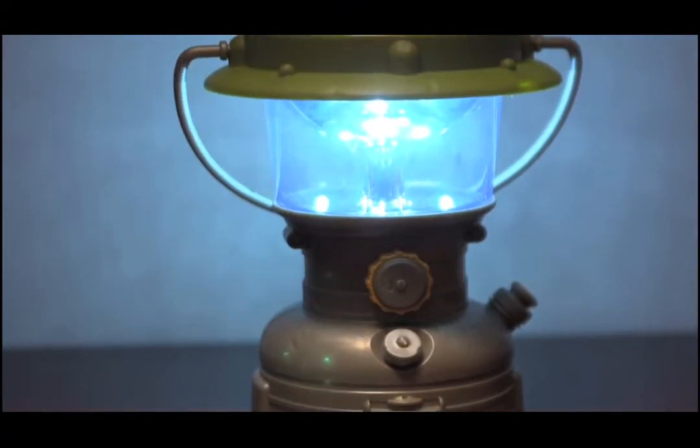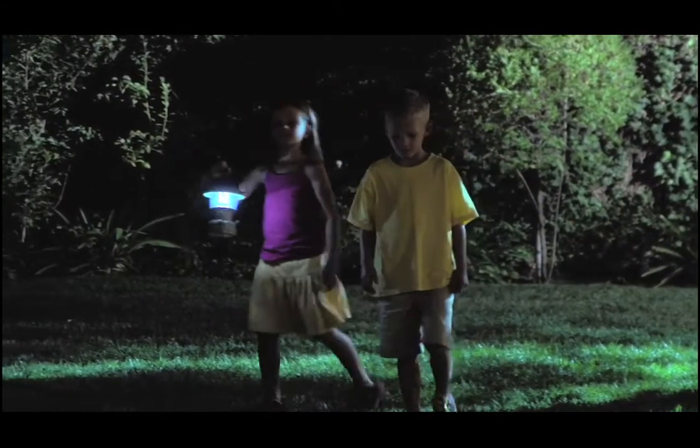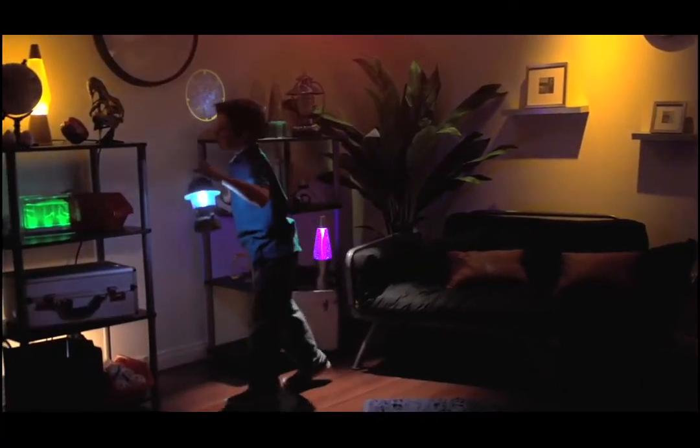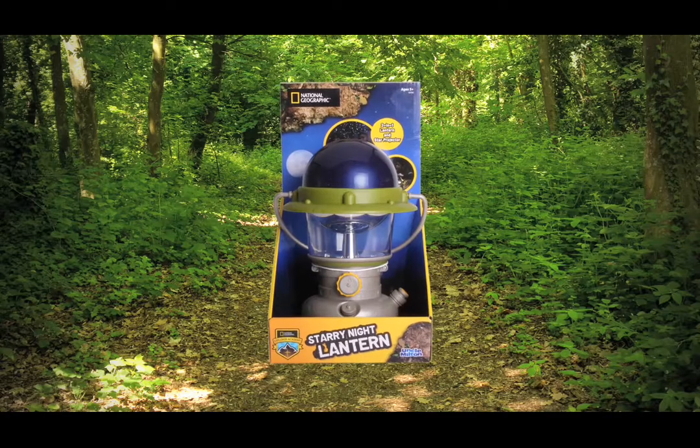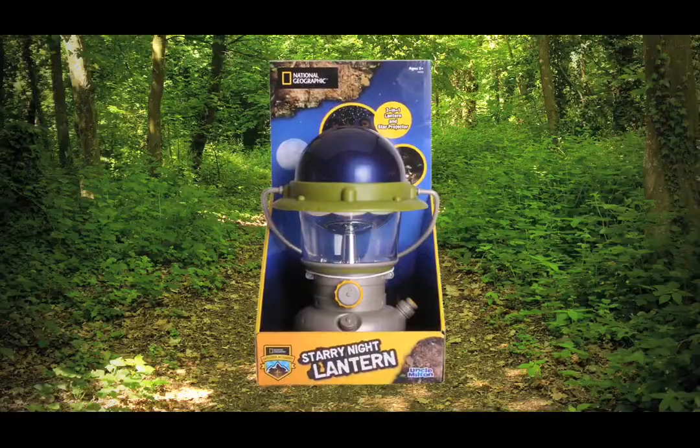The authentic-looking lantern has bright LED light that's great for all your adventures, both outdoors and indoors. Then, use the star projector to shine a glowing field of stars on your walls and ceiling, and even inside your tent. Find the explorer in you with the National Geographic Starry Night Lantern from Uncle Milton.